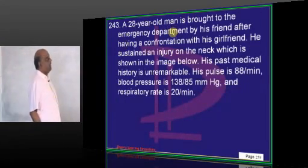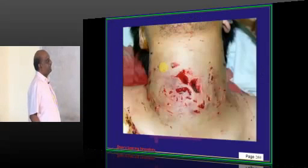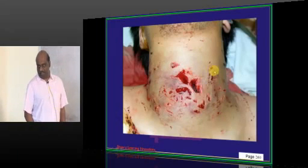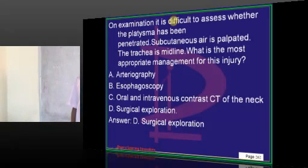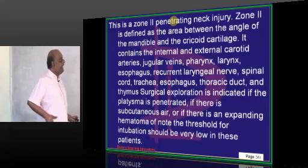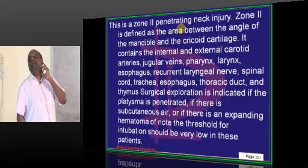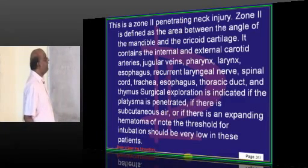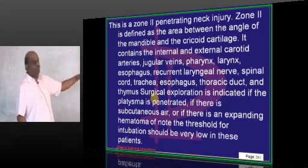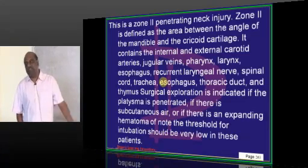A 28-year-old brought to emergency sustained a neck injury involving zones 1, 2, and 3. Zone 2 injury requires surgical exploration. Zone 2 is the area between the angle of the mandible and the cricoid cartilage, and surgical exploration is needed because it contains the internal and external carotid arteries, jugular veins, pharynx, larynx, recurrent laryngeal nerve, and esophagus.